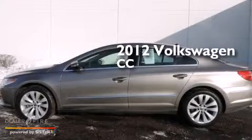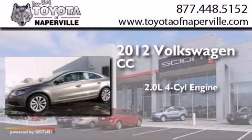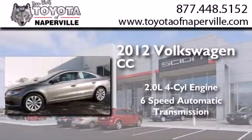This is a 2012 Volkswagen CC. It has a 2.0-liter 4-cylinder engine and a 6-speed automatic transmission.